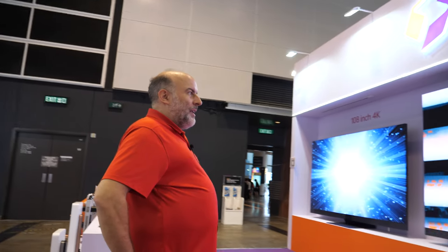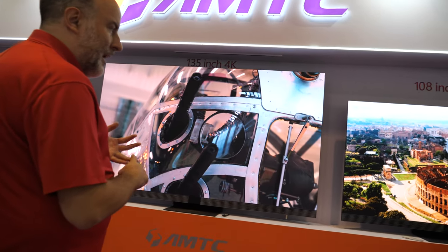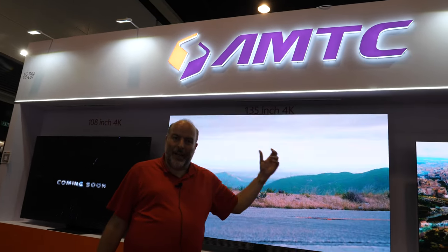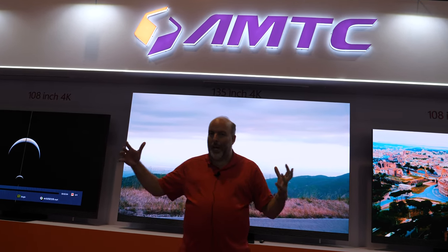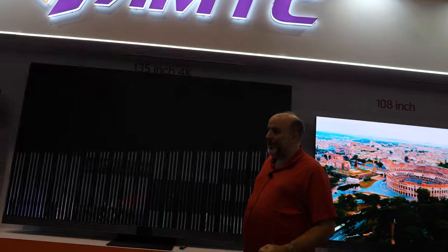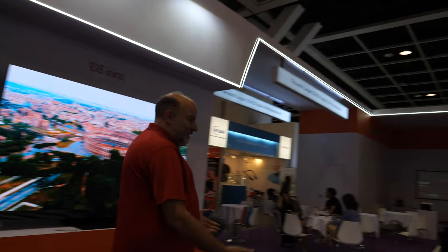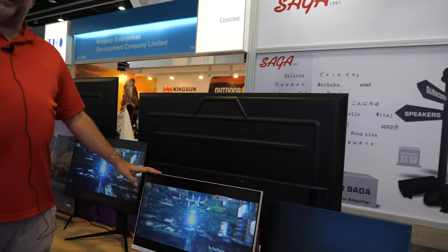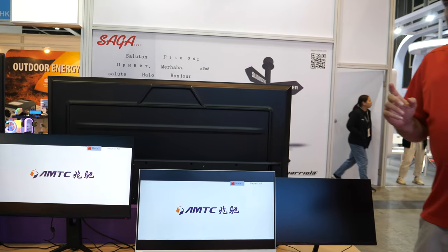Specs like color volume, black levels, and refresh rate aren't fully confirmed yet. Beyond home use, these displays make sense for retail storefronts or at the entrance of a corporate headquarters. They also make computer monitors, and AMTC reportedly ships over 10 million TVs per year.